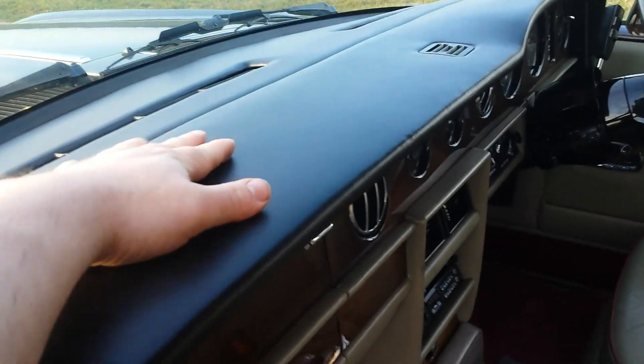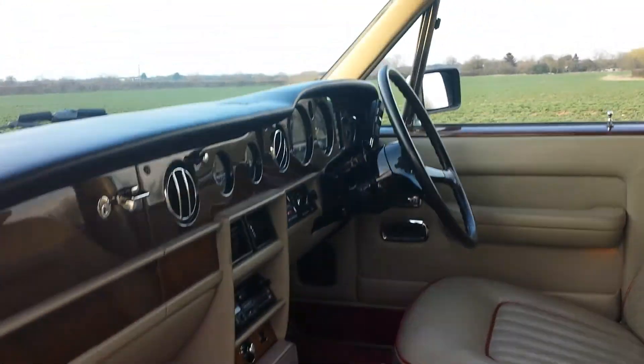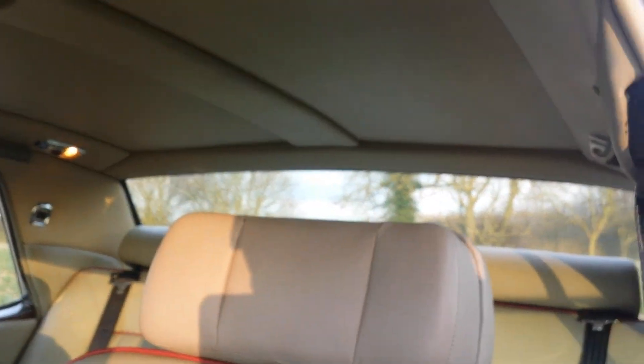Also with the dash, it's not warped. Everything's really, really straight. It's very, very difficult to get one of these cars in this kind of condition.